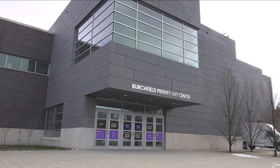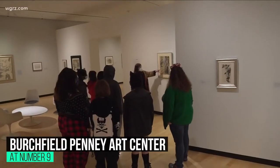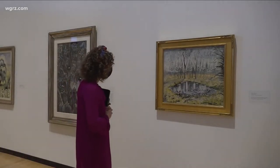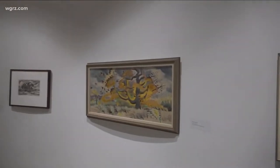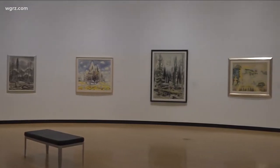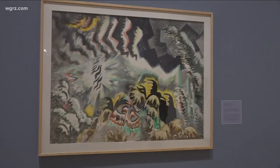At number 9: Burchfield Penney Arts Center. This Buffalo landmark is a top cultural spot in the city and contains the world's largest collection of the works of Charles E. Burchfield. In addition to his works, you'll also find an impressive collection of artwork from the Buffalo/Niagara region. Artwork in various mediums is spread out across 16 galleries. One of the highlights includes the Charles Carey Rumsey Gallery showcasing 3D works of art.